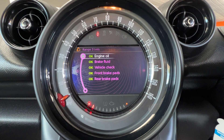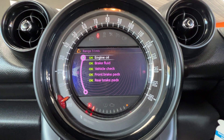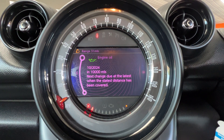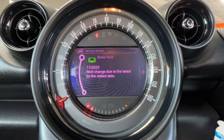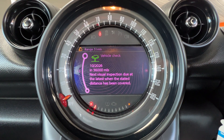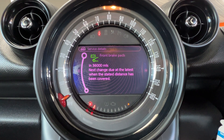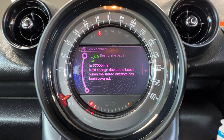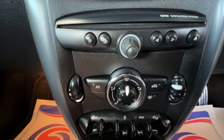If we click down to service requirements, this is where we can check if any services are due. At the moment everything's okay, but let's interrogate each one: engine oil is due in October this year or in ten thousand miles, brake fluid in November next year, vehicle check October 2026 or 36,000 miles, front brake pads at 36,000 miles, and rear brake pads at 37,000 miles.